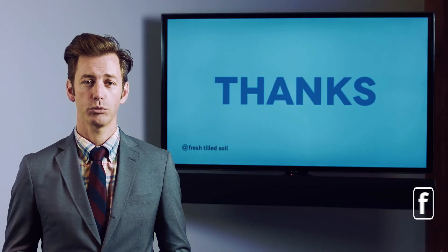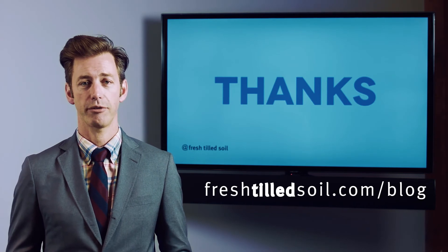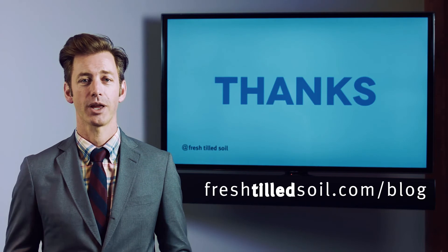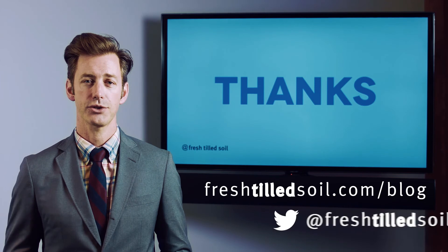If you'd like to find out more, we have a great blog at freshtilledsoil.com/blog. We also have a fantastic weekly podcast called The Dirt, which you can find on our blog as well. And if you'd like to follow us on Twitter, our handle is Fresh Tilled Soil. Thanks again.